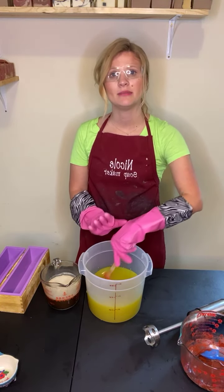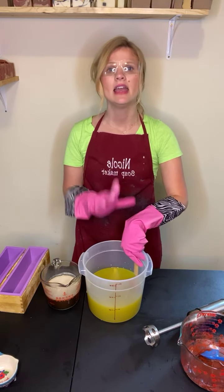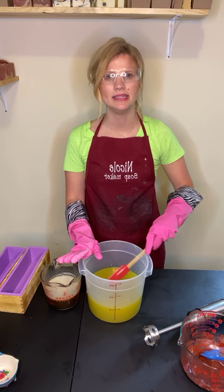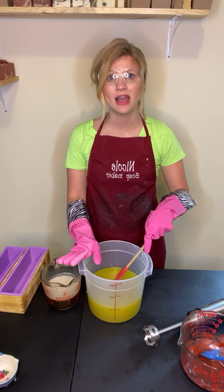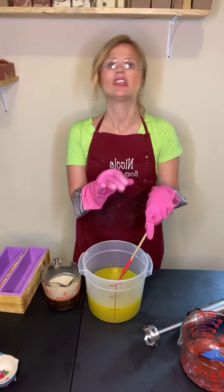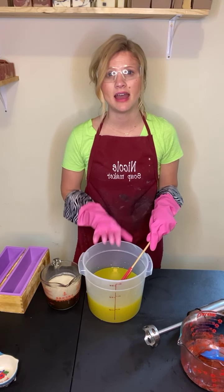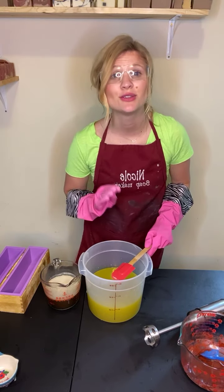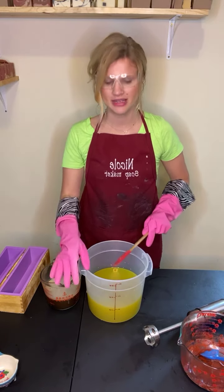After I do that I'm going to start stick blending. This is very important that I do not splash myself with the lye, and it's very important that I pay attention. I'm working on a recipe - I have a couple of tweaks to make this soap a little bit harder and a little bit faster so I can get it to you guys faster and be a little bit more sustainable. This is going to move faster.